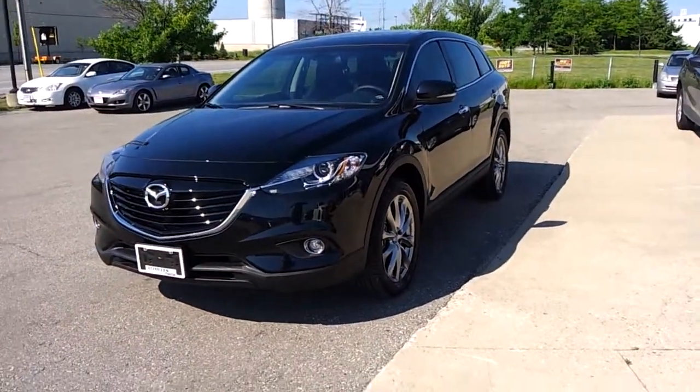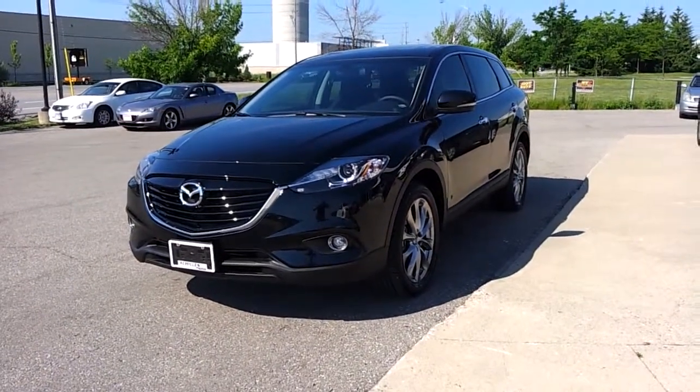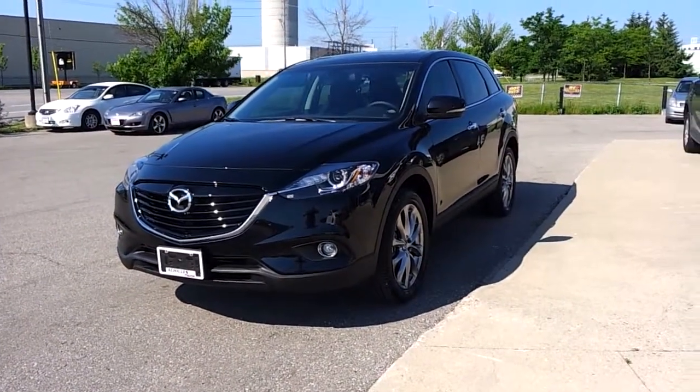So there you have it — the 2014 CX-9 in black. Beautiful.